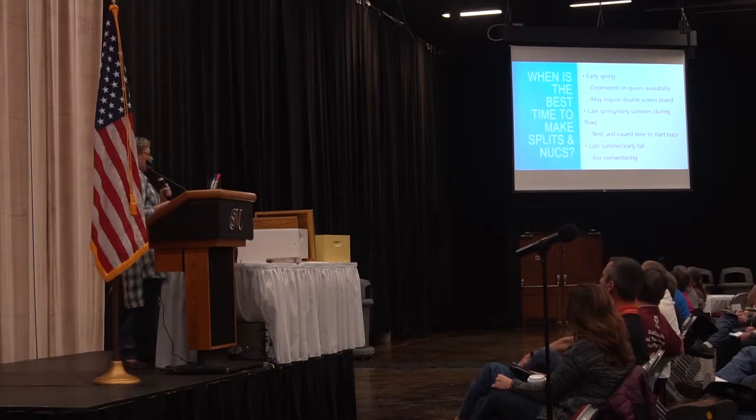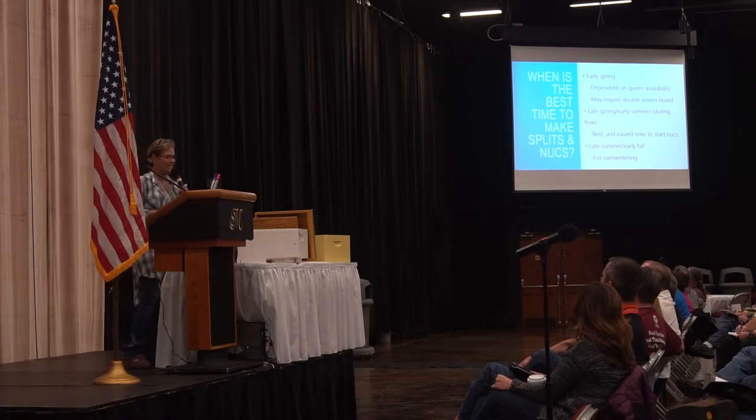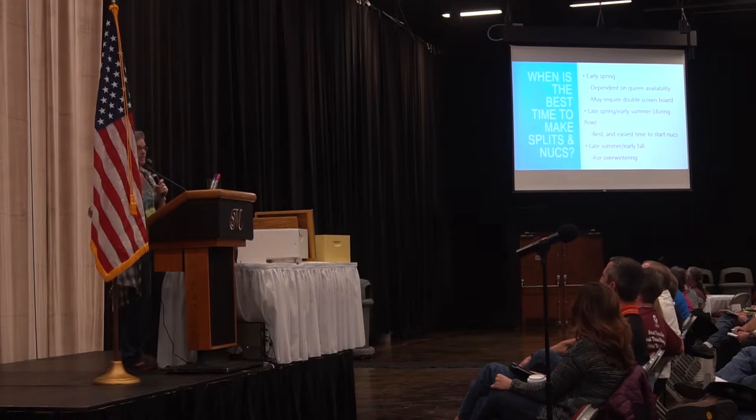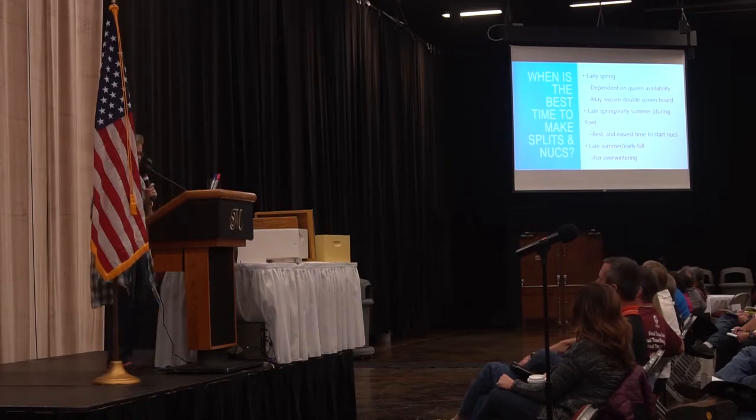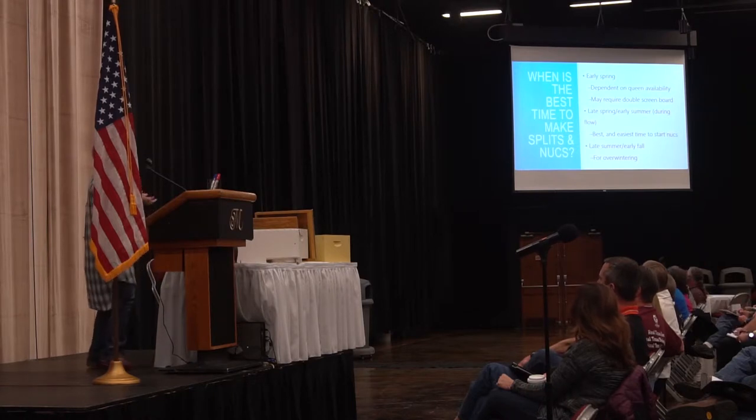In Austin I've seen bees want to split as early as January, and I've seen it in February, March, April, May, June — not July or August — then again in September and October. Bees may want to split right after a really heavy rainstorm. Your weather changes dramatically and the bees will start to swarm right afterwards. So as a beekeeper, you get to be the manager of that and decide when to do it. We like early spring.